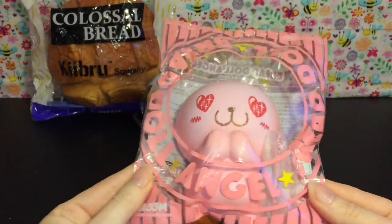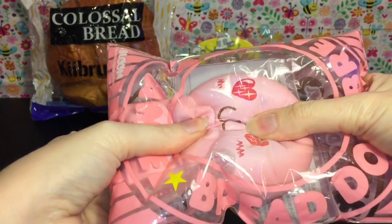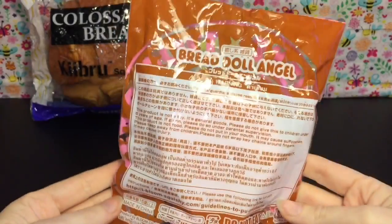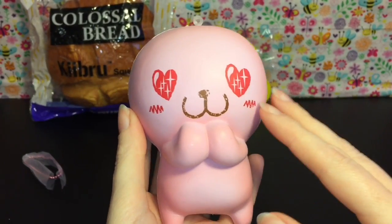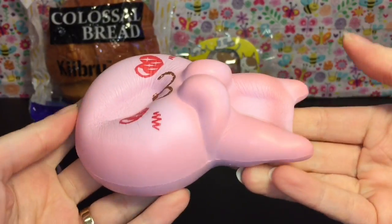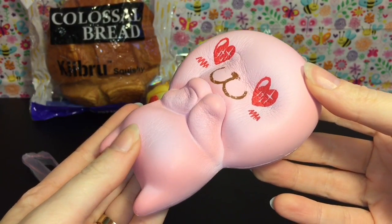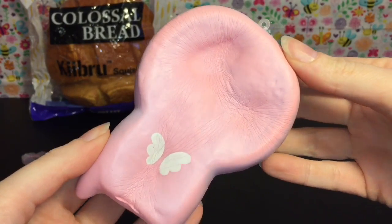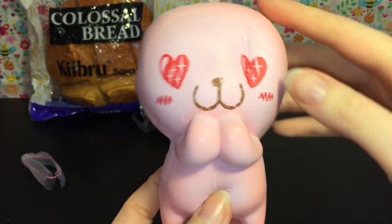The next item is this angel bread doll from iBloom — super cute. I have the original sugar which I absolutely love. Super squishy and still rising. She comes with a pink ball chain, smells amazing like strawberry candy, has little angel wings on the back, and she's so smooth and soft. Super squishy — she's awesome.